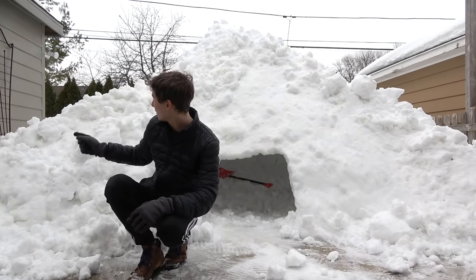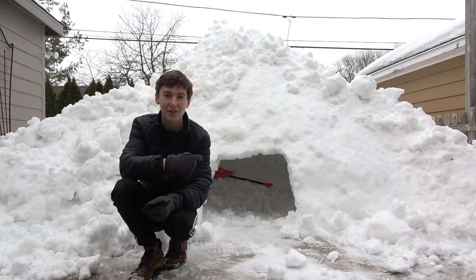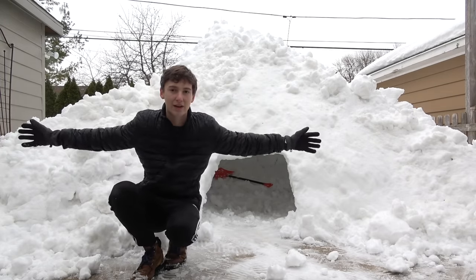This pile of snow is all from the snow inside the igloo that I scooped out. It pretty much takes up the width of our whole backyard.